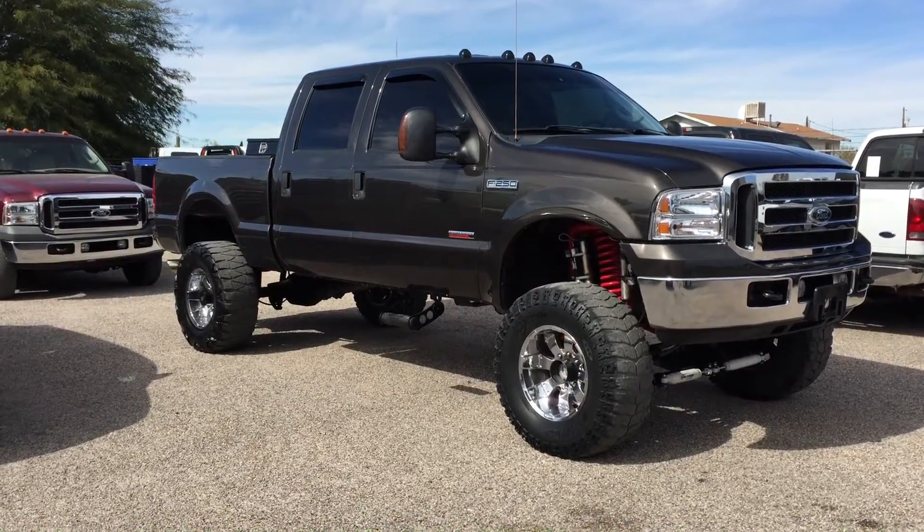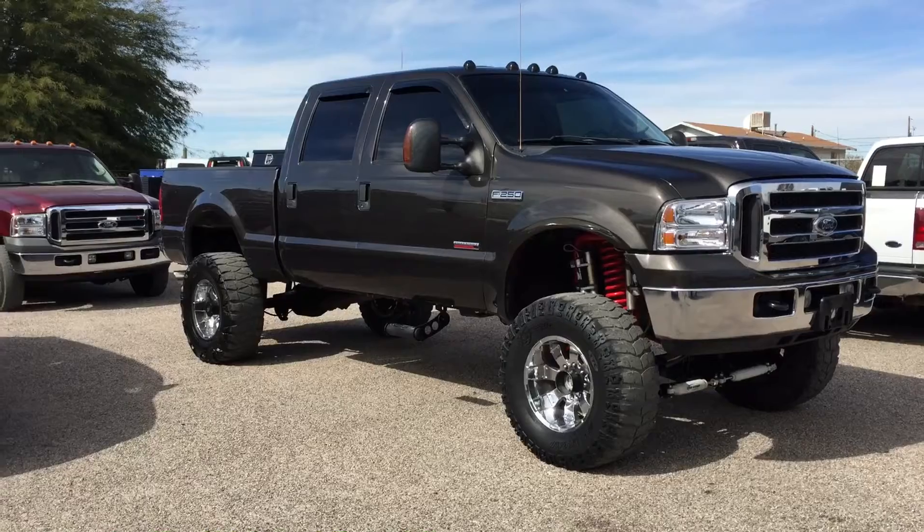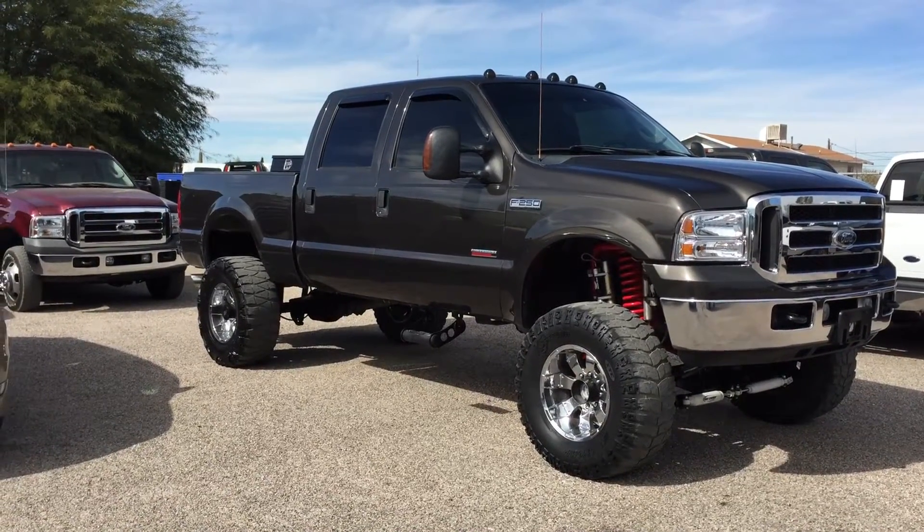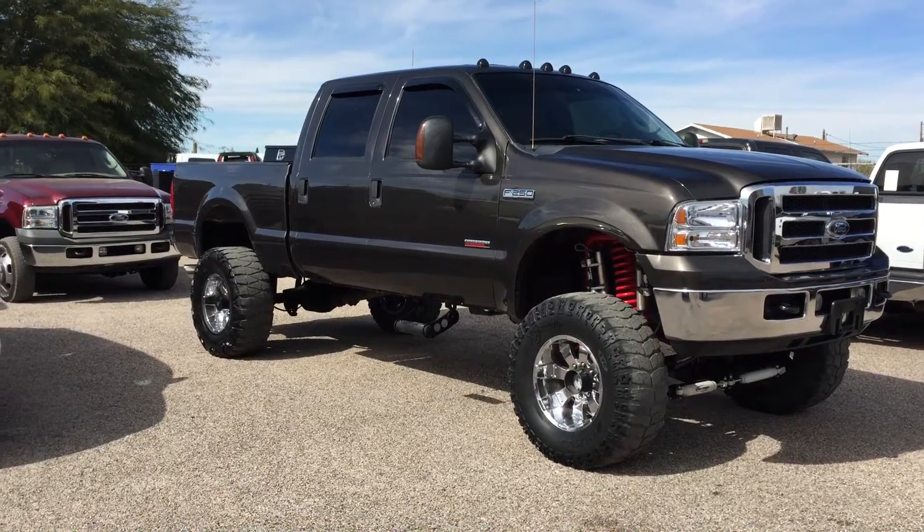This is Roger with Wheel Connects in Tucson, Arizona. We're selling this truck. It is a 2005 F-250 Super Duty Crew Cab Short Bed. It's a 6.0 turbo diesel, four-wheel drive, Lariat — which is leather.